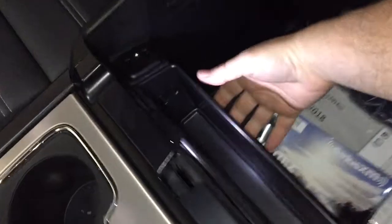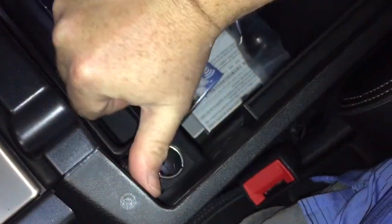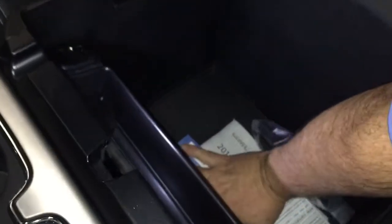There are cupholders and a wireless charging mat — if you have a compatible smart device you can just place it down here and charge up as you drive. On the inside of the armrest you're going to have two USB ports, an auxiliary input, a 12 volt outlet, and a good amount of storage space.